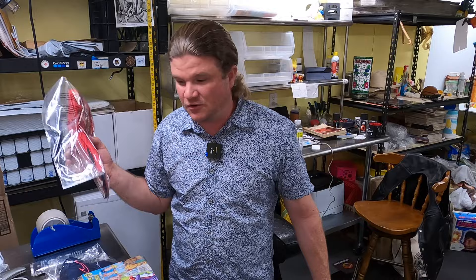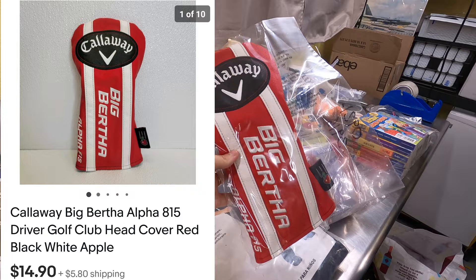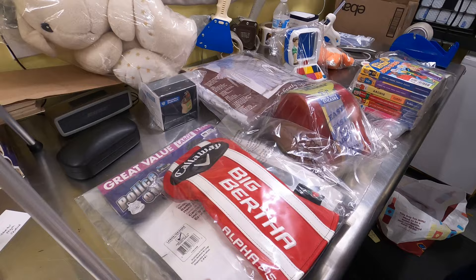First thing sold actually came in as we were pulling orders, so we just pulled it. It's a golf head cover — Callaway Big Bertha — out the door for $14.90 plus shipping. We bought that for about 50 cents at the Goodwill bins or a garage sale.